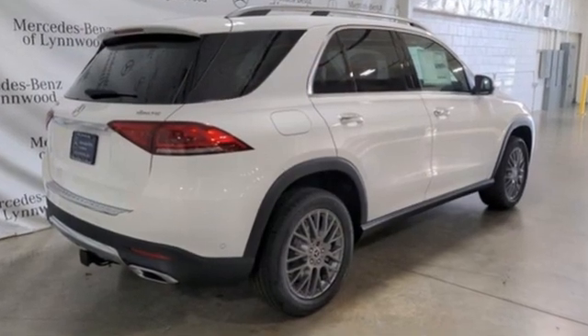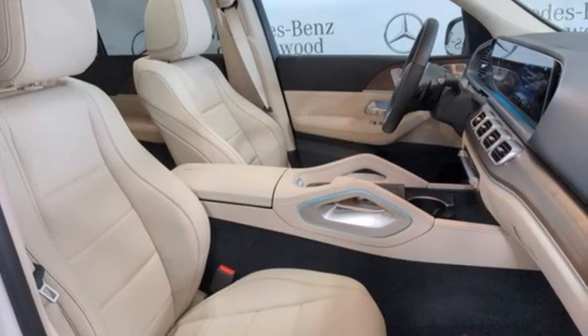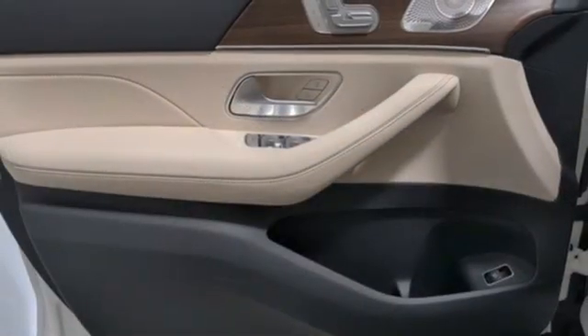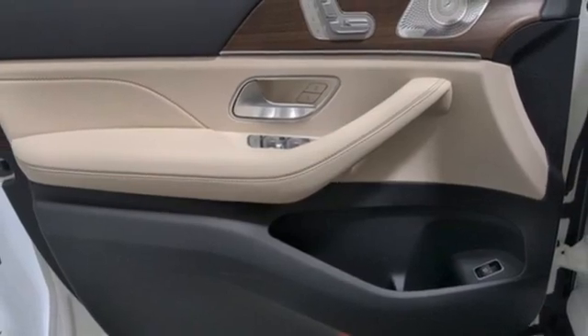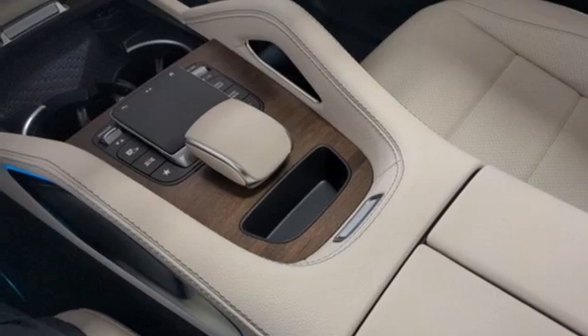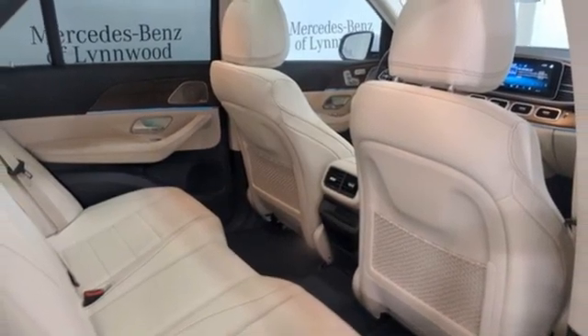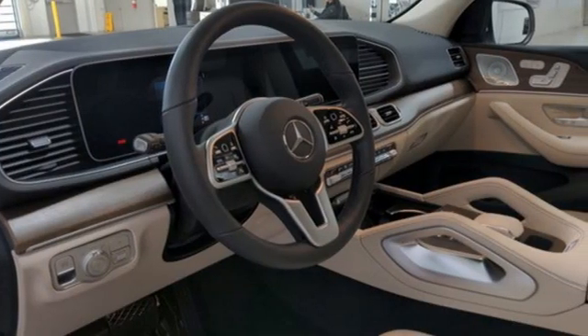Intercooled turbo inline four-cylinder engine, four-wheel drive, streaming audio, Wi-Fi hotspot, front heated and ventilated bucket seats, rear parking sensors, external memory control, memory exterior door mirror settings, dual zone climate control, auto dimming rear view mirror, and integrated navigation system.